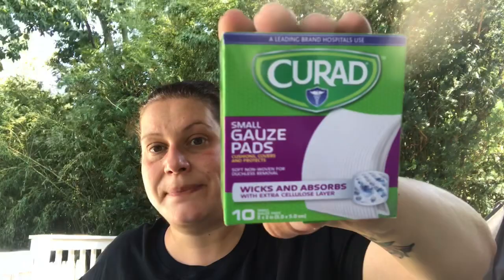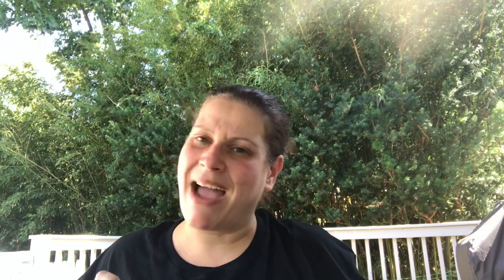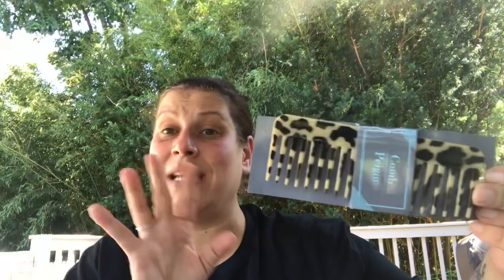I found this wide tooth comb — I don't necessarily need it, but look at it — it's got this animal print that gives me cheetah vibes, even though it's not really cheetah. I love it so I grabbed it.